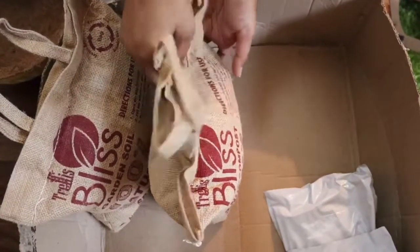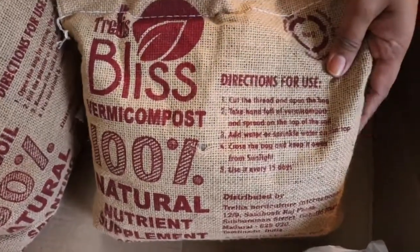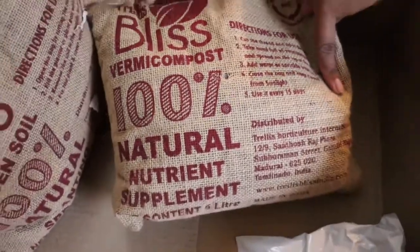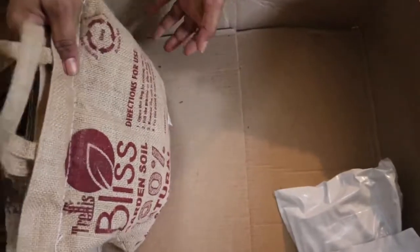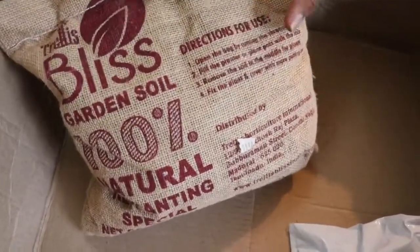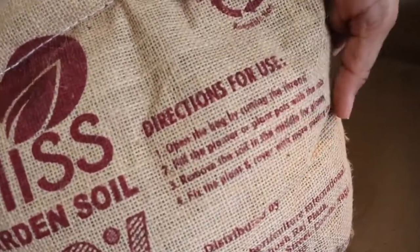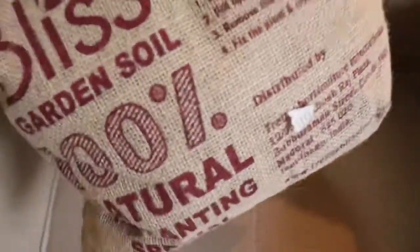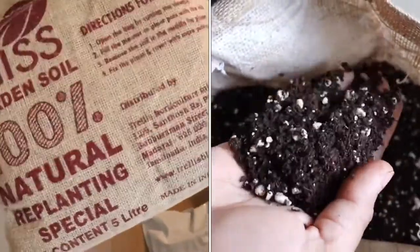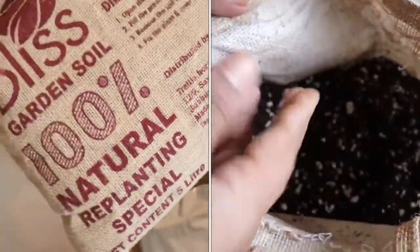The next product is a vermicompost in a 5 kg bag. After that, we have the garden soil, also a 5 kg bag, which comes with directions for use. It is a very lightweight bag. The potting mix is very soft, fluffy, and airy, and it seems to be good quality. You don't need to mix anything into it — it has perlite already mixed in and is a complete potting mix.